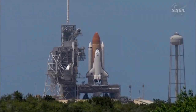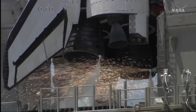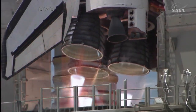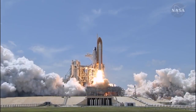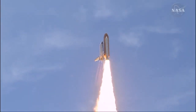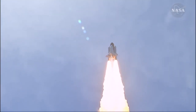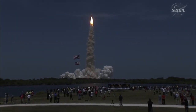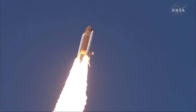On May 14, 2010, Space Shuttle Atlantis launched STS-132 towards the International Space Station. This was the final of 32 flights by Shuttle Atlantis, completing a 25-year career covering more than 120 million miles.